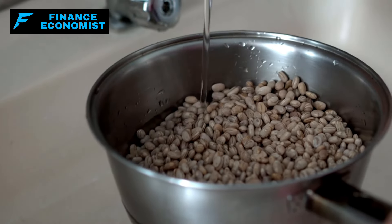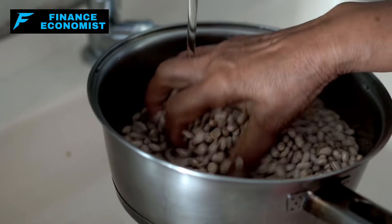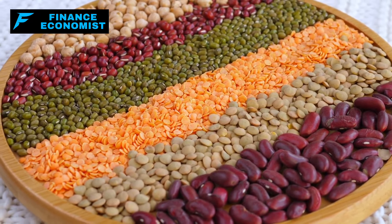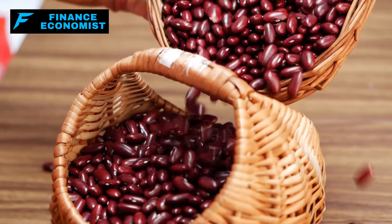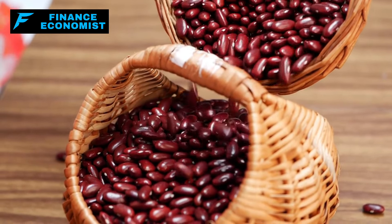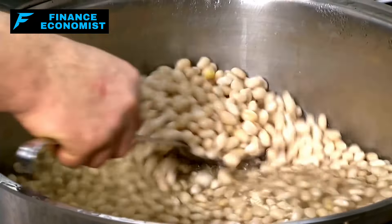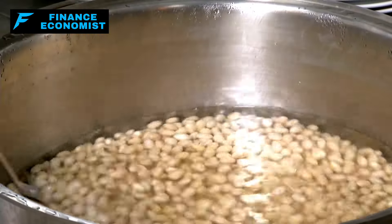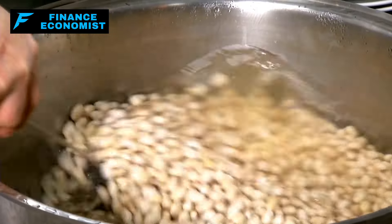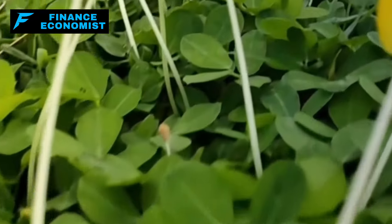Nutritionally, pinto beans are a marvel. A mere half-cup serving of cooked pinto beans offers a substantial 8 grams of protein and 8 grams of fiber, while keeping things low on fat and sodium. They are a superb choice for plant-based protein that supports heart and digestive health. Their rich content of folate, iron, and antioxidants like kaempferol makes them invaluable in fighting inflammation and protecting against chronic diseases. Stored properly in a cool, dry place below 24°C, dried pinto beans can remain viable for up to 30 years.